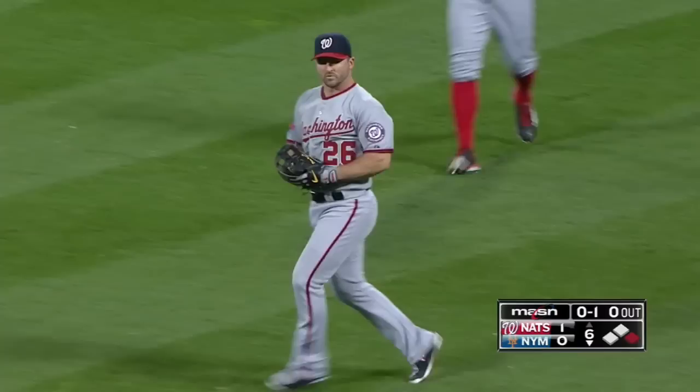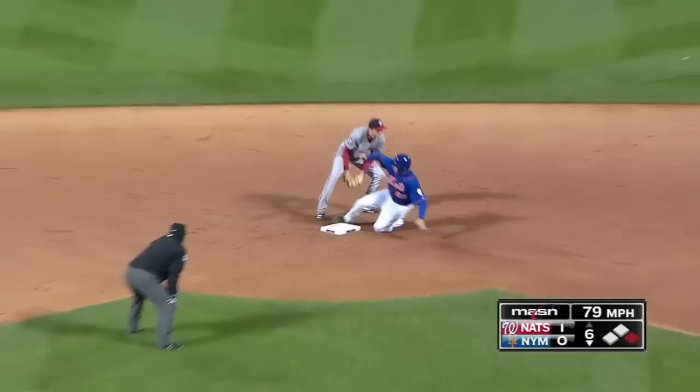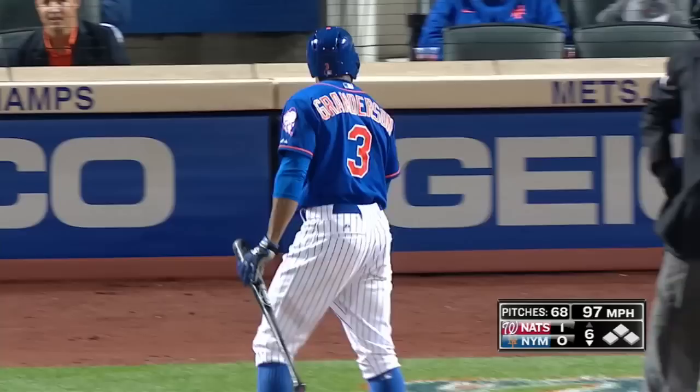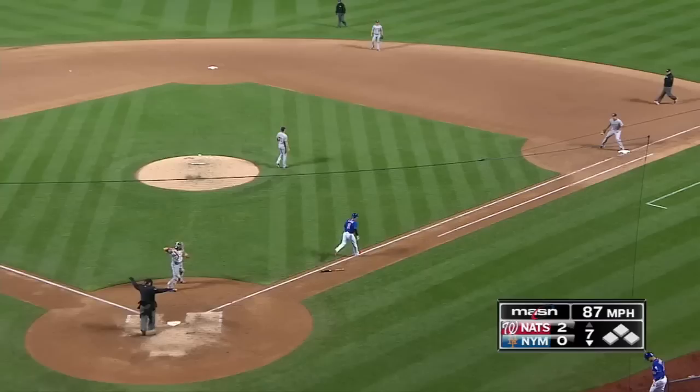He threw a nasty sinker to Clint Robinson. This one popped up to the right side — Dan Uglah out, and he has it for the first out. Bouncing ball, right side — Uglah stumbles but still gets the lead runner. Strikeout number nine, and through six innings Scherzer is still untouchable. The Nats lead 1-0.